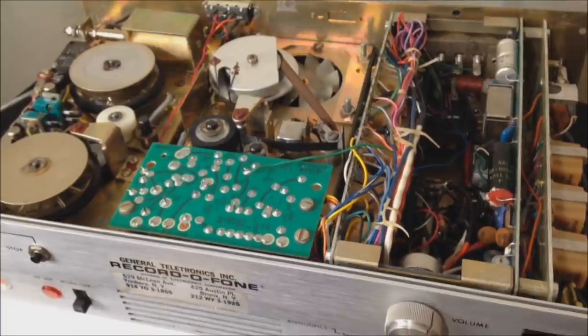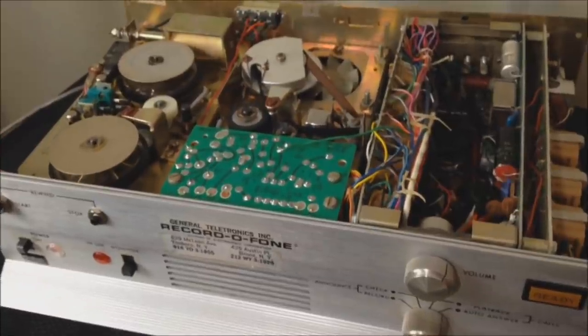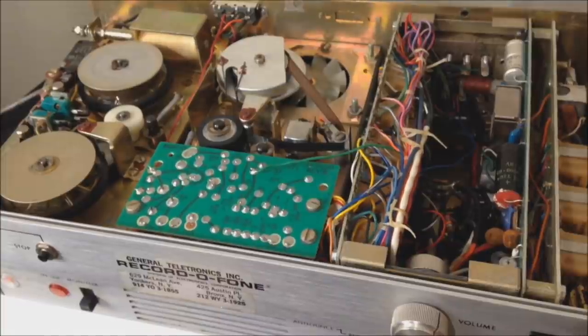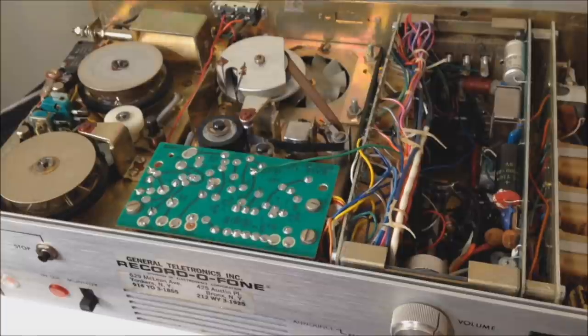That is going to do it for this video. Wasn't this fun? Answering machines are so cool, especially old ones that still work. This one's definitely a keeper — I'll put it in my archive for future use. I hope you enjoyed watching this video. I hope you'll share it with 15,000 of your friends, subscribe to the channel, and click the little bell so you're notified any time a DataBits video is made. Thanks to my Patreon subscribers out there who help fund finding cool gadgets like this — I really appreciate it. We'll see you next time.